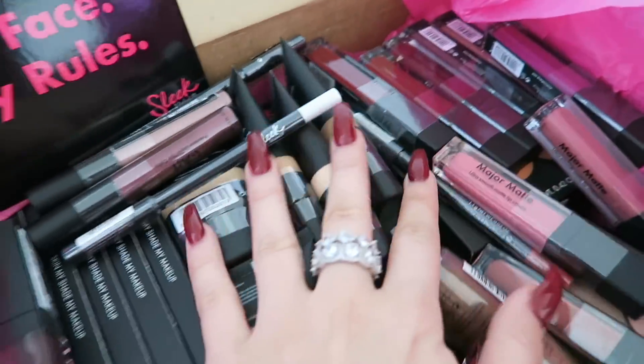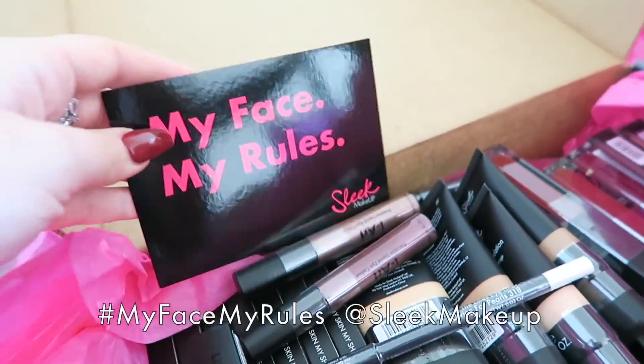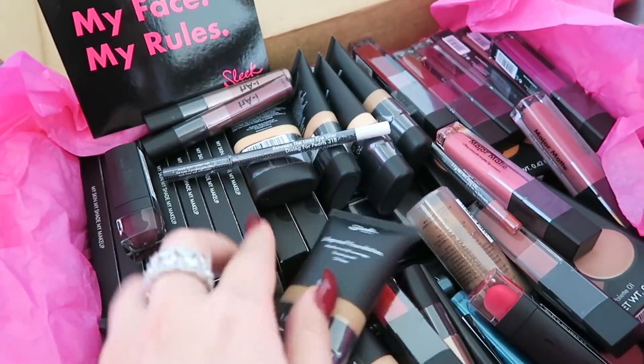So look at this. I am so excited to be partnering with a super cool company called Sleek Makeup who is all about creativity and self-expression and inclusivity. So I just thought this was like the perfect brand to help me with this video. I'm going to be doing a full face of Sleek today, but we'll save the good stuff for the end. For now, we're going to bust out my high school makeup for this blast from the past.